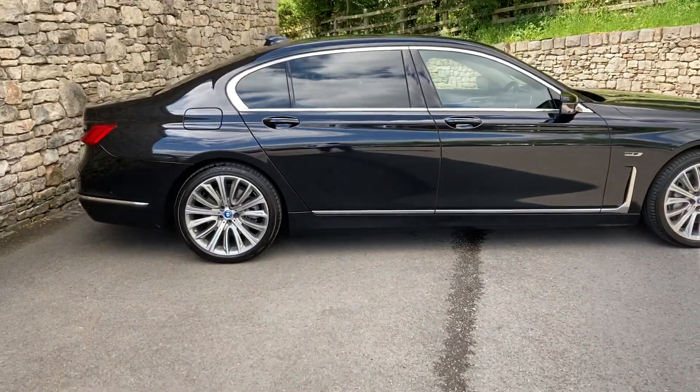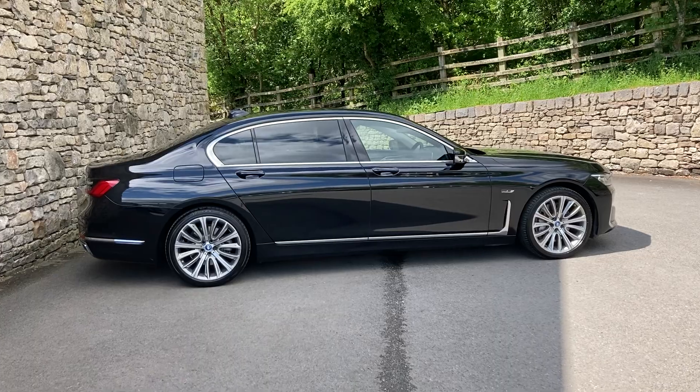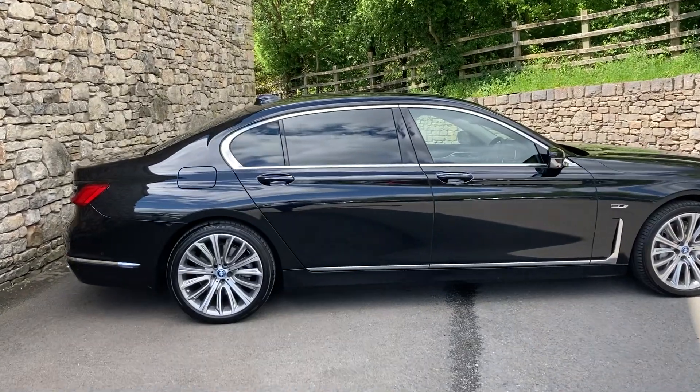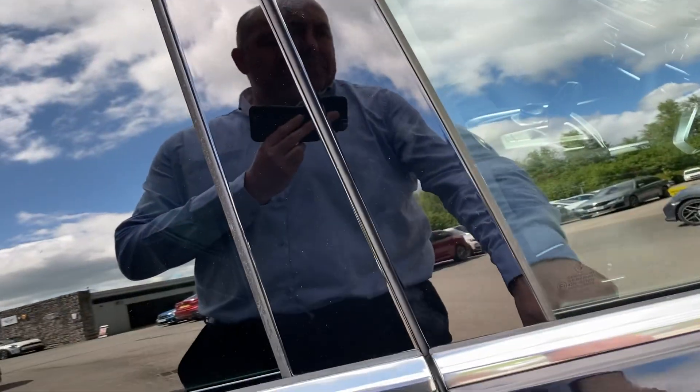I'm going to have to stand quite a way back to get the size of this thing in the full screen, but it is a very big car. You can mainly see that rear door — how massive it is. It has easy access and plenty of room in the back.